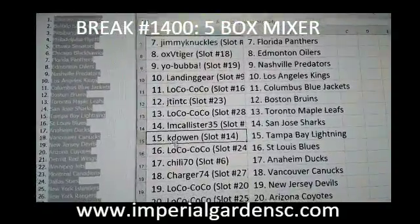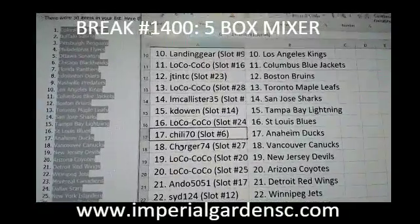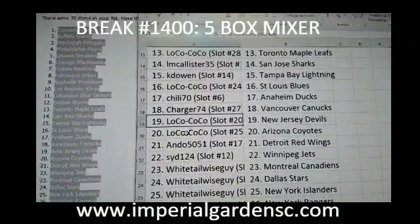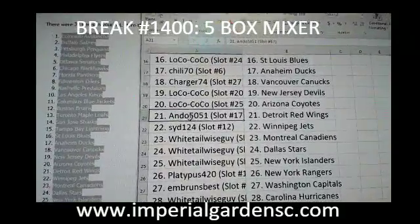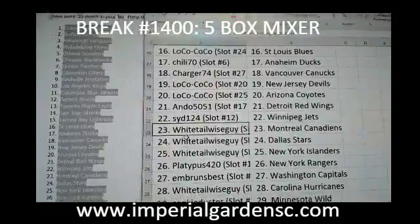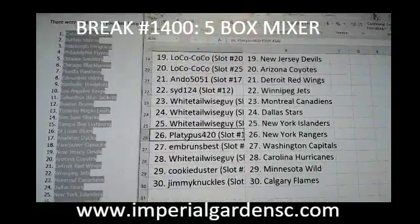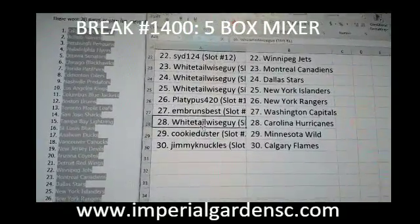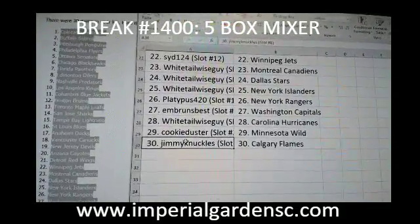K-Dowen with the Lightning, Loco Coco with the Blues, Chili with the Ducks, Charger 74 with the Canucks, Loco Coco with the Devils and Coyotes, Ando 50-51 with the Red Wings, Sid 124 with the Jets, Whitetail with the Canadian Stars and Islanders, Platypus 420 with the Rangers, Embrun's Best with the Caps, Whitetail with the Hurricane, Cookie Duster with the Wild, and Jimmy Knuckles with the Calgary Flames.